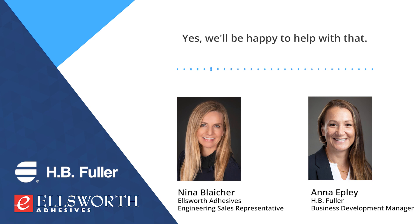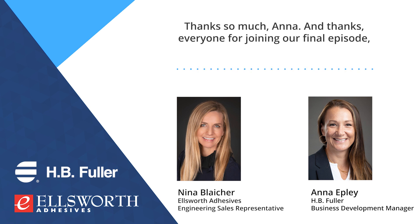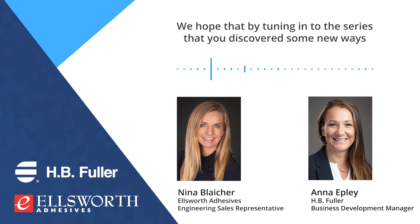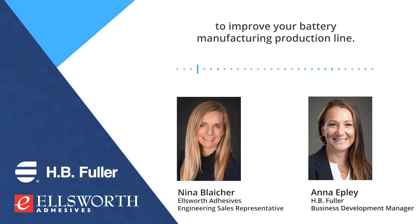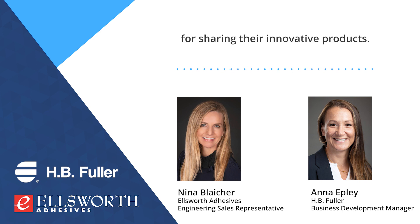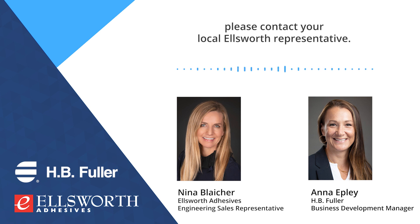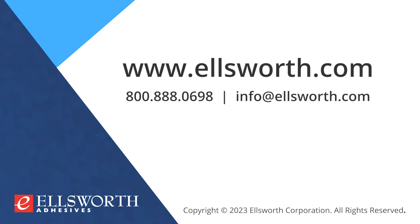Yes, we'll be happy to help with that. Thanks so much, Anna. And thanks, everyone, for joining our final episode, number five, of our Electric Audiogram series. We hope that by tuning into the series you discovered some new ways to improve your battery manufacturing production line. A big thank you to Anna and all of H.B. Fuller for sharing their innovative products. To learn more, get samples, and find out how we can help, please contact your local Ellsworth representative. Thank you.